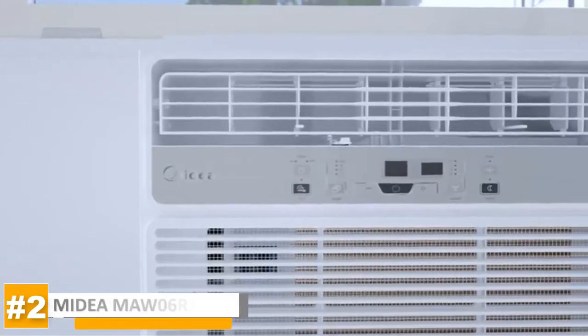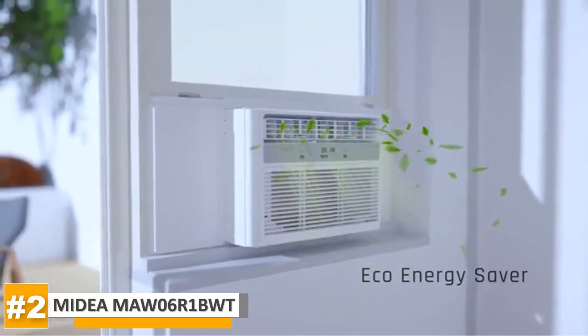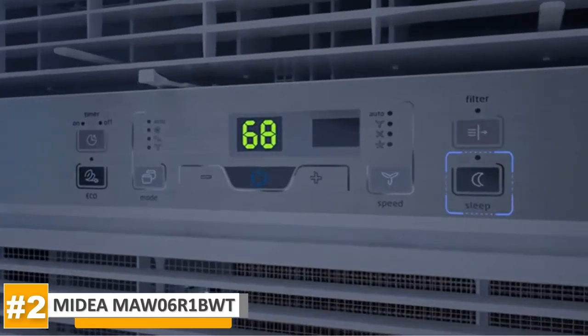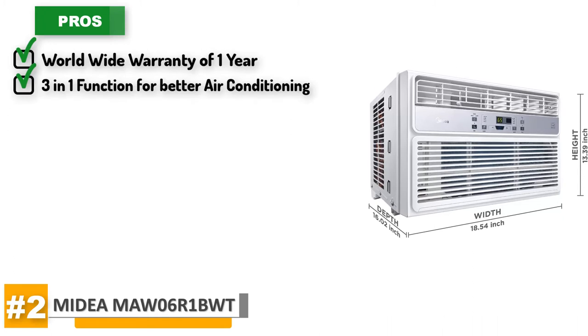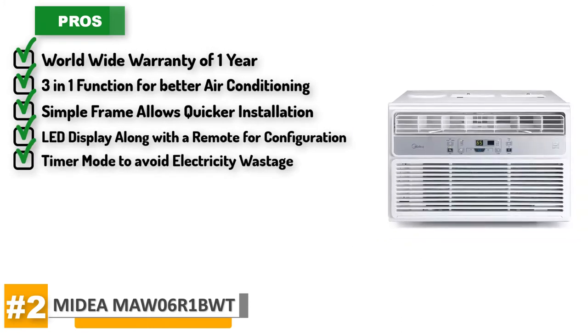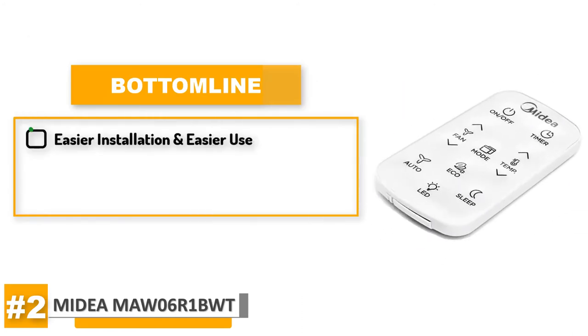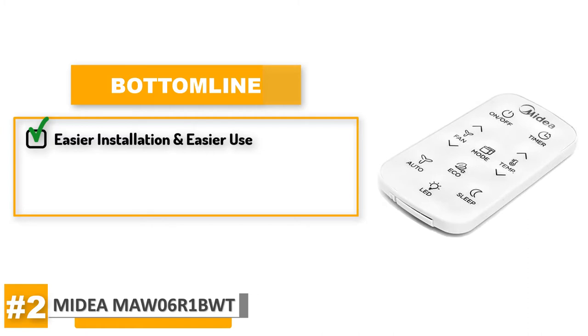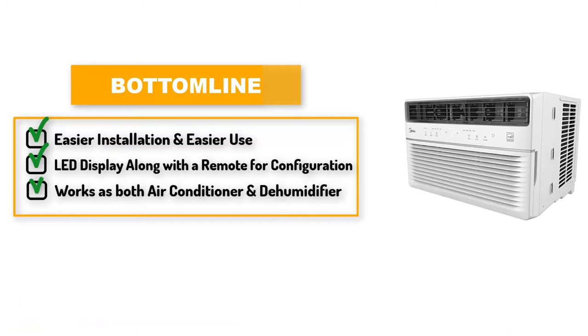Taking a look at our runner-up, the Medea MAW-06R1BWT. The people who bought this Medea air conditioner lately have given very positive feedback about it. Its pros include a worldwide warranty of one year, three-in-one functions for better air conditioning, and a simple frame that allows for quicker installation. It also has an LED display along with a remote for configuration and a timer mode for automatic shut off to avoid electricity wastage. Its cons are: no instructions manual in the packaging and it's not good for an aluminum frame window. This is a nice unit which works as both an air conditioner and a dehumidifier, so it takes out excess moisture from the air and leaves it fresh and clean to breathe.